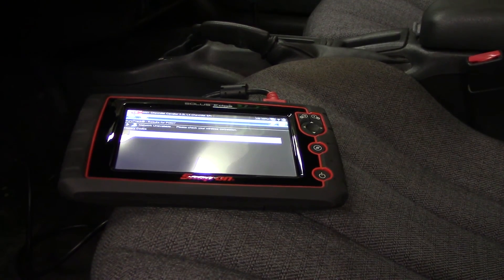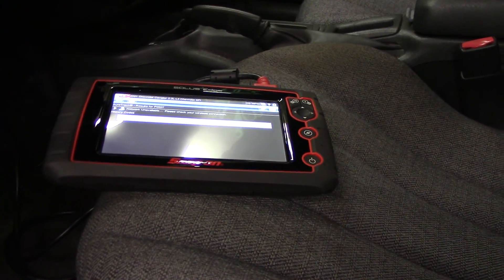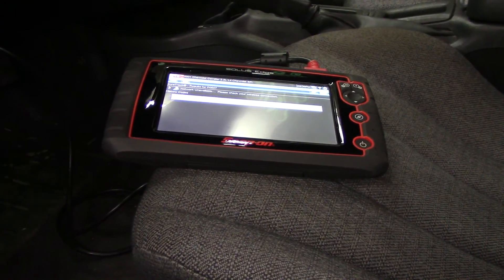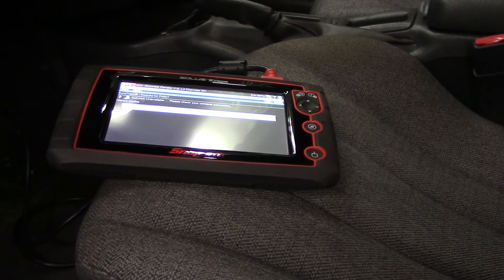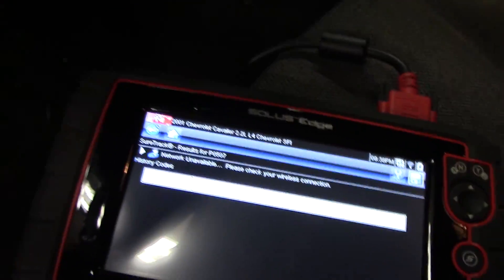From that point I suspected a vacuum leak. I took my smoke machine and pumped smoke in through the brake booster hose into the intake system. I did find a very small intake gasket leak, but I don't think it's enough to cause this code or the issue that we've got here. But something else I found interesting — hopefully the camera will pick it up.